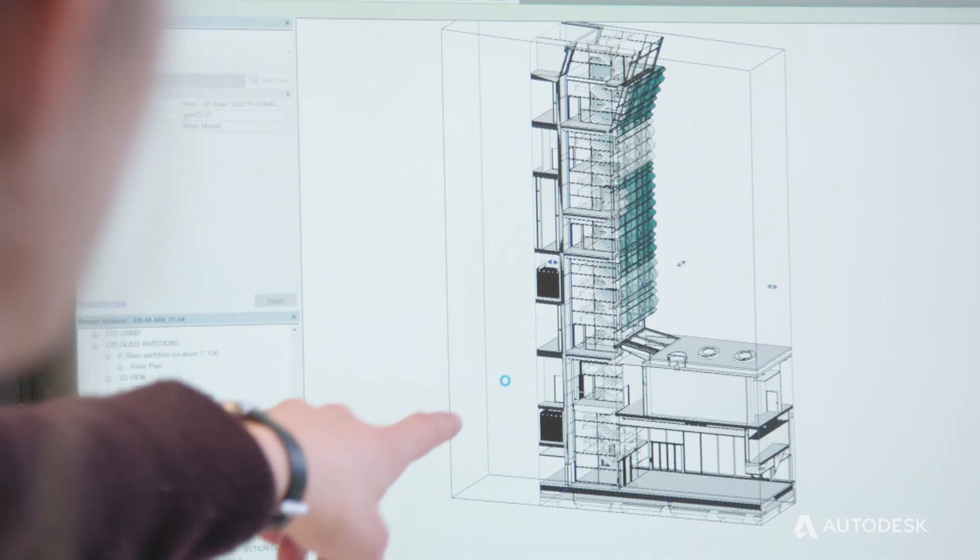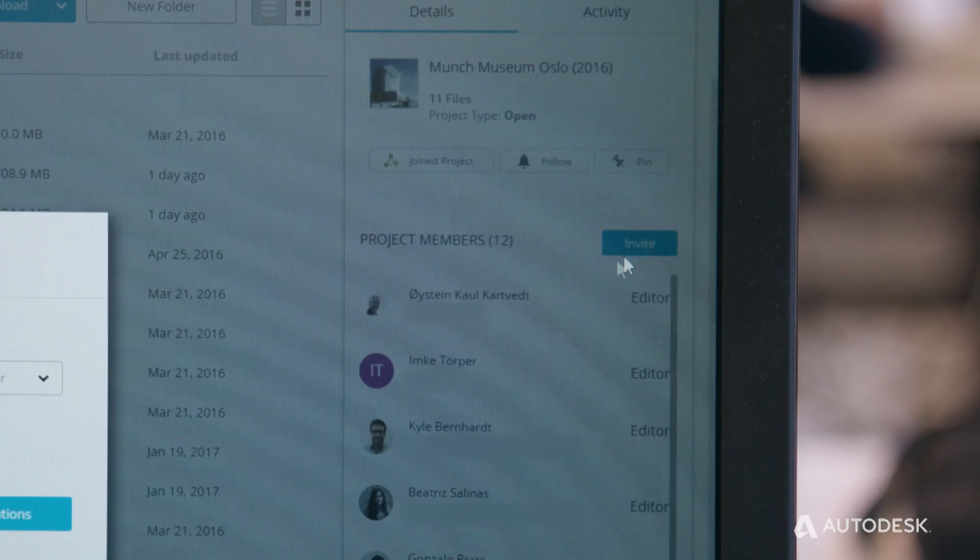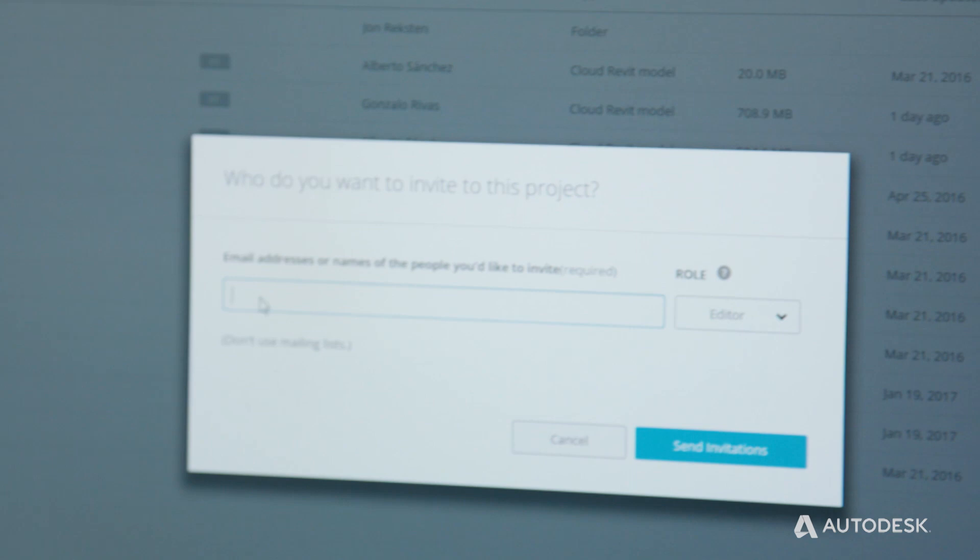This is the first time we have had a big collaboration with a foreign office, so we had to find a way to collaborate. For this project we chose Revit and BIM 360 Team to be able to collaborate across different locations.